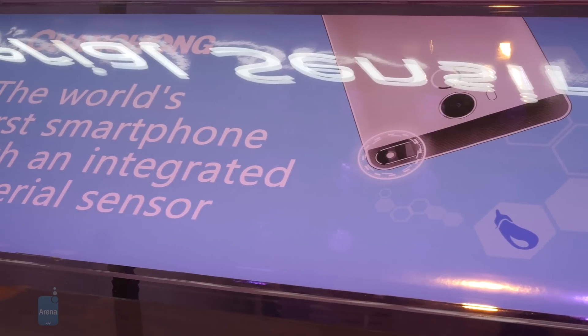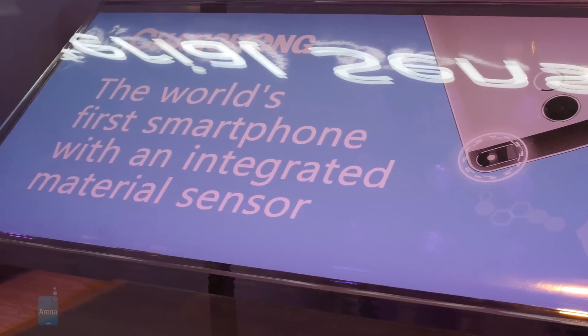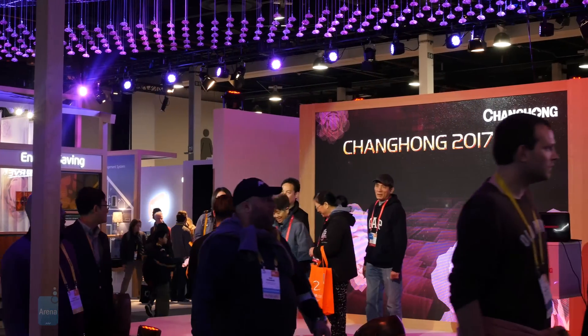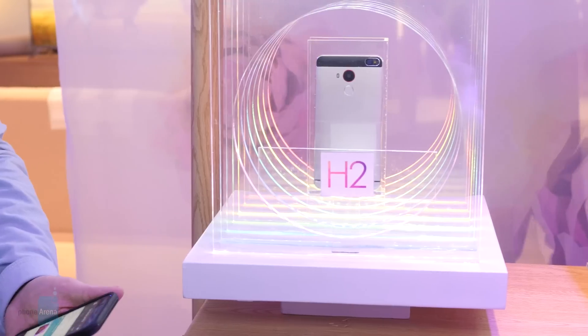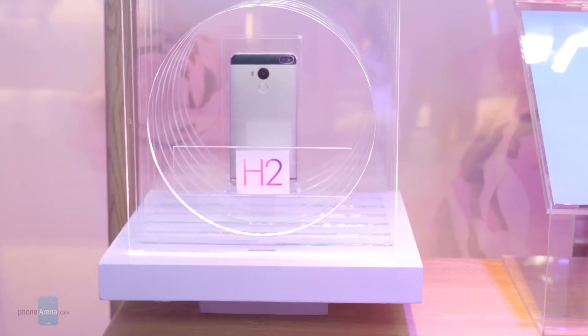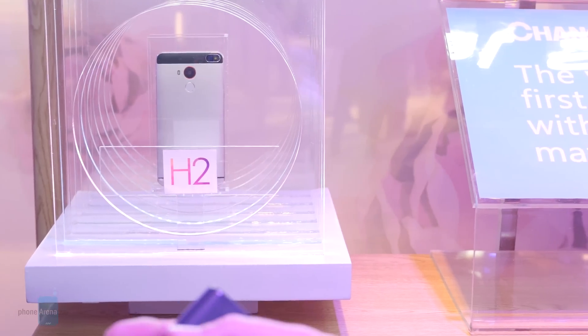This year at CES, we're checking out another company looking to bring new high-tech functionality to smartphones, as Changhong shows off its new H2. The H2 looks pretty nondescript, but nestled up top on the phone's back is a near-infrared spectrometer that can analyze the composition of materials.